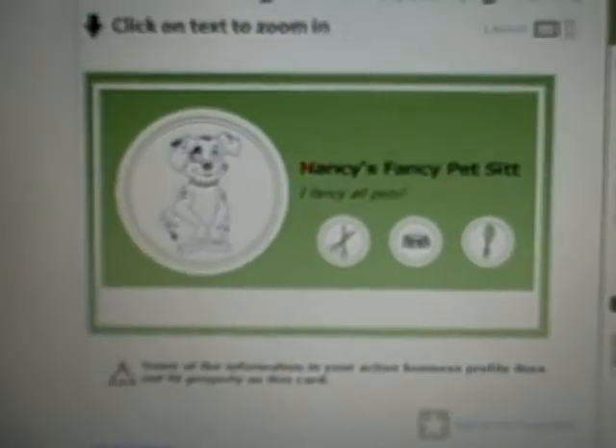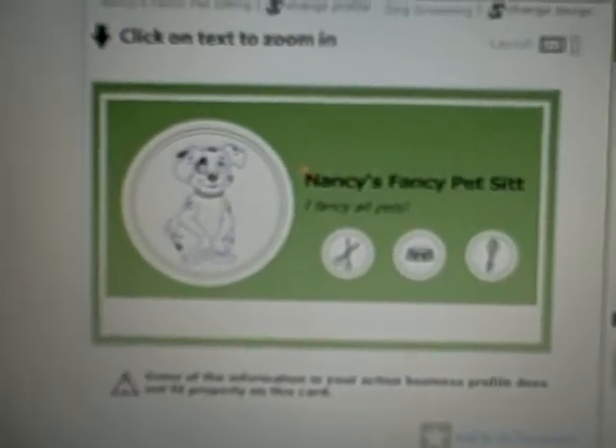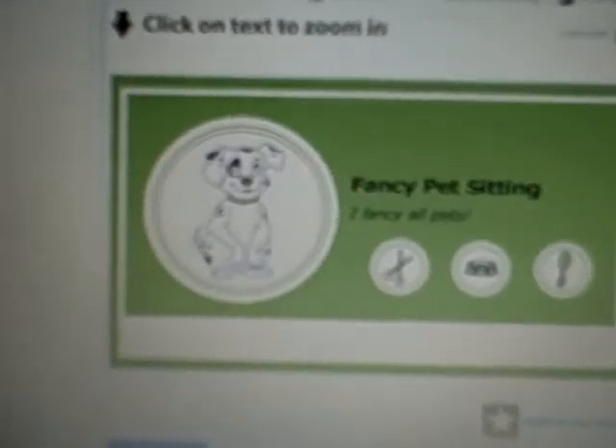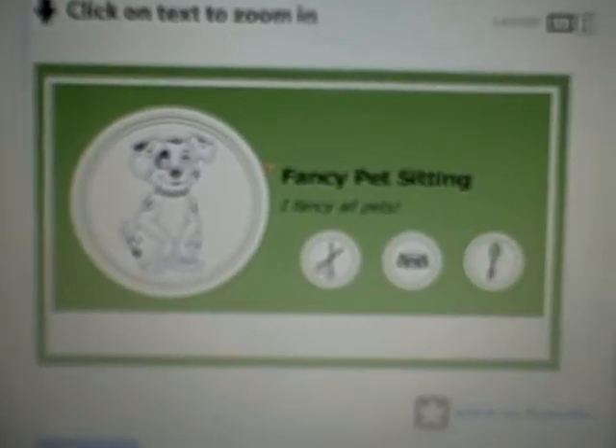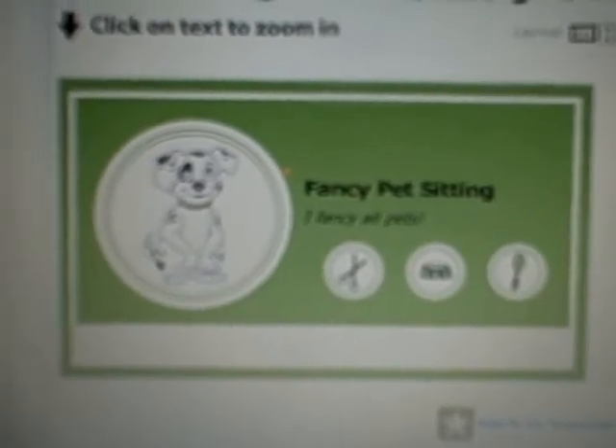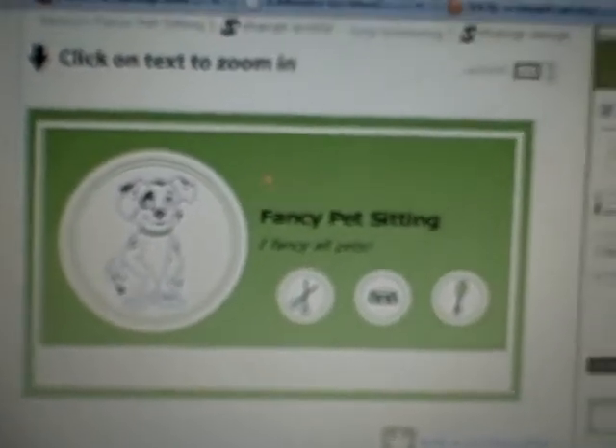So you see it has some of her information, and I wasn't expecting it — I was sort of like, oh, that's good, I'll leave that the way it is. I went to continue and realized it already set up the back. Look how cute that is. It's a little cut off, so I'm going to make it say Fancy Pet Sitting, but 'I fancy all pets' is her tagline. I just set it up in the profile ahead of time and it did this automatically — how cute is that.